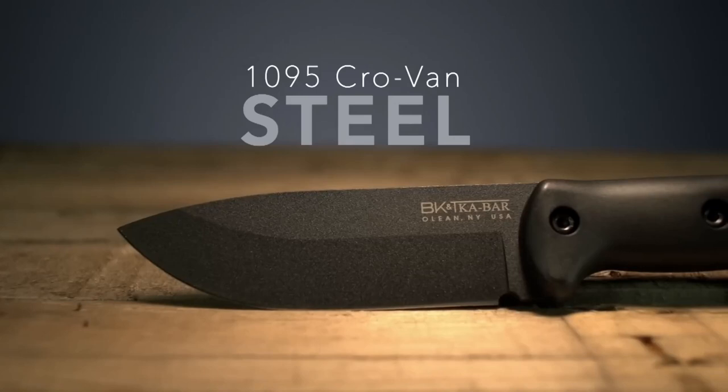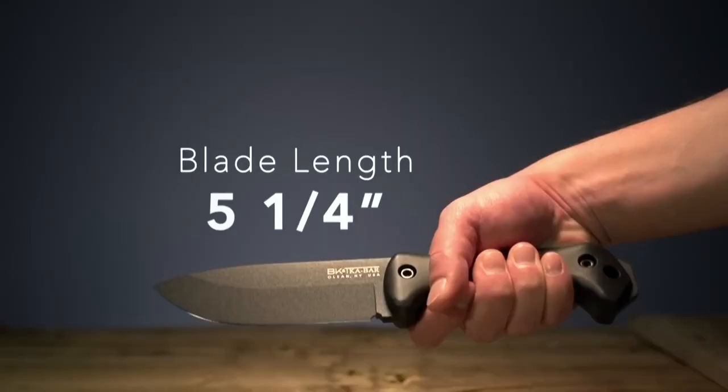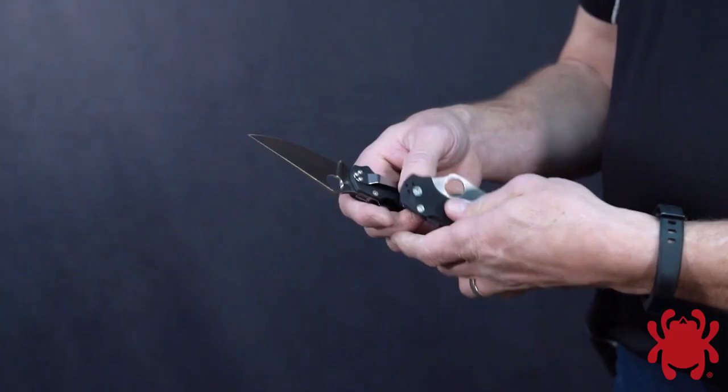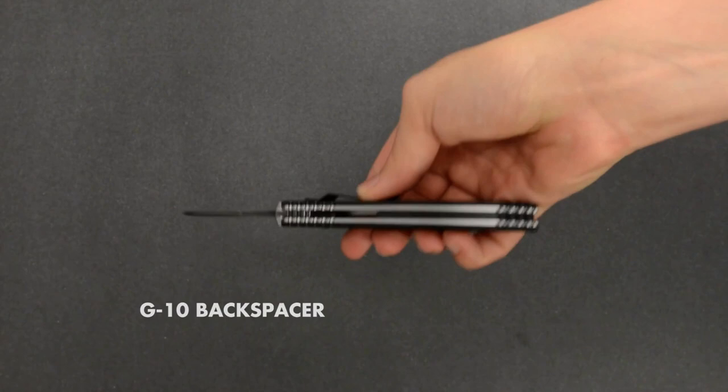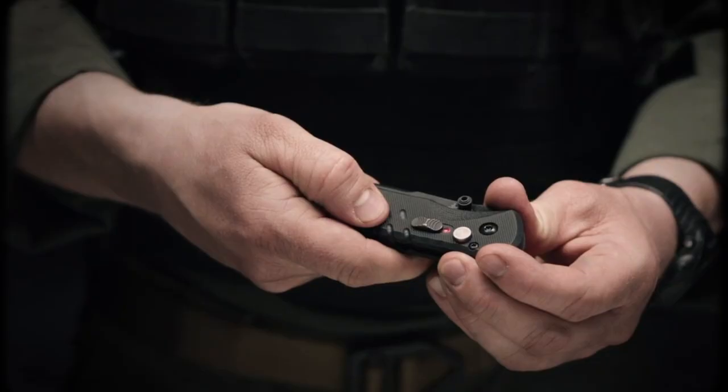Ultimate Military Tactical Knives are purpose-built tools designed to meet the demanding needs of military personnel and survivalists. These knives feature high-quality materials, such as stainless steel blades and durable handles, ensuring reliability and longevity.